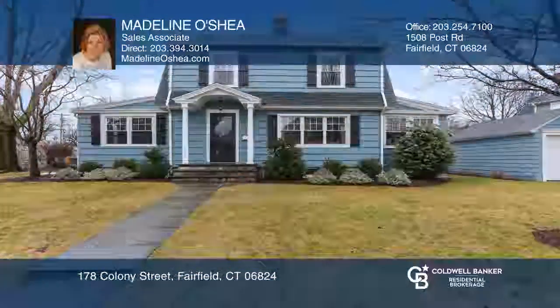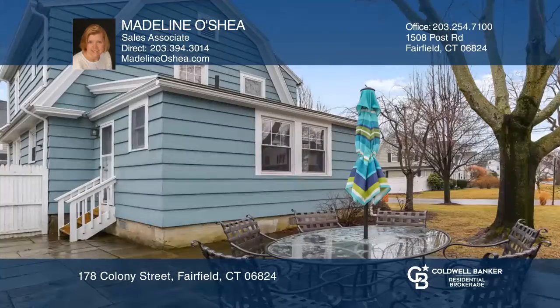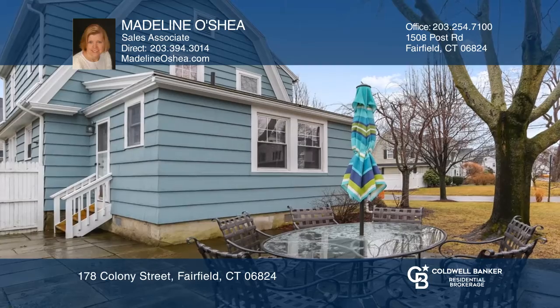This move-in ready colonial home boasts hardwood floors throughout, a fireplace in the living room, and a formal dining room. The eat-in kitchen features stainless steel appliances.